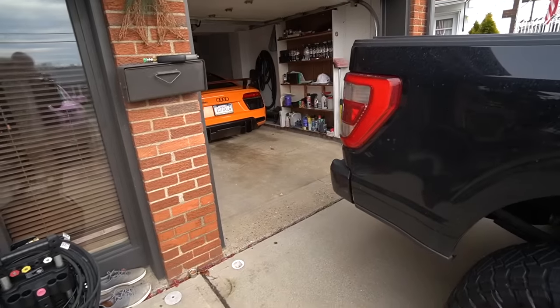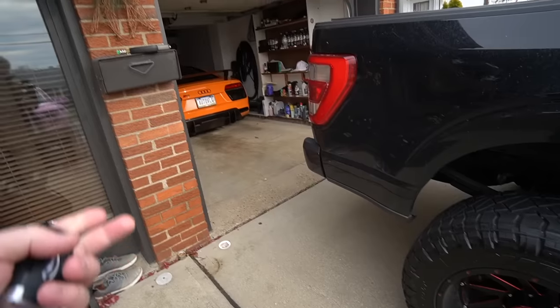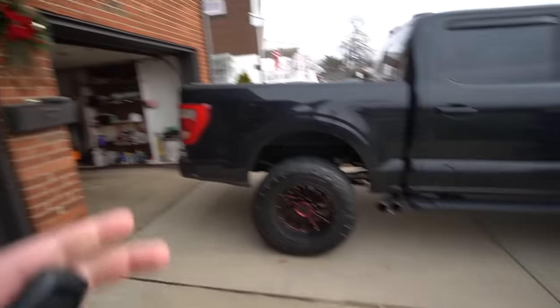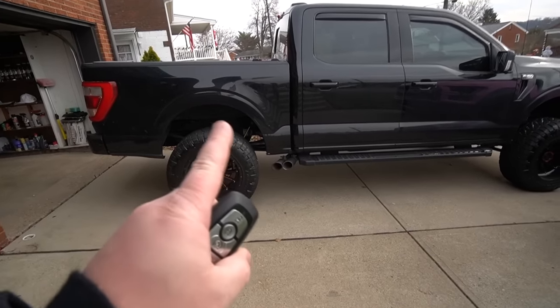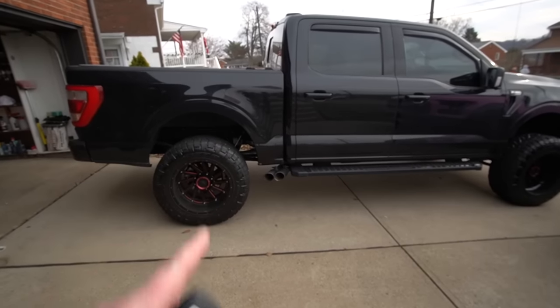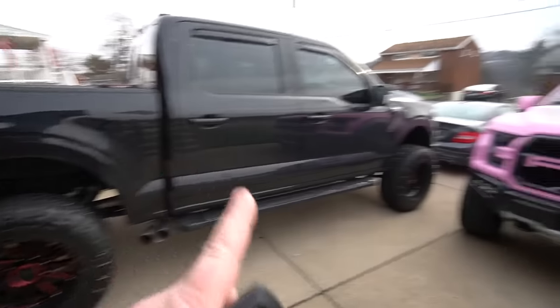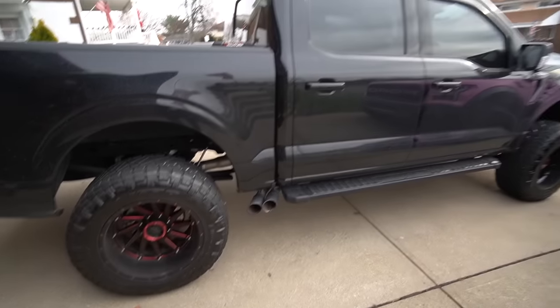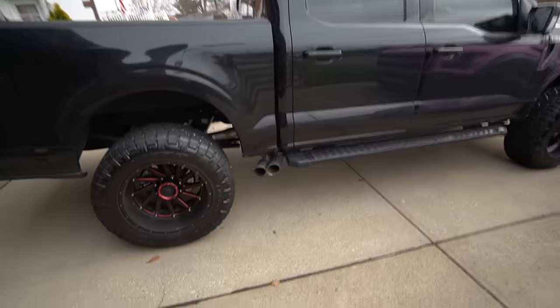We're gonna get into the nitty-gritty of what it costs me per month for all these cars — the running costs and that kind of thing. But before we do that we have to head over to my buddy Chad's at Wheel Connection because there's something we need to fix on the F-150. In a few minutes we'll talk about the stuff you guys came here for.